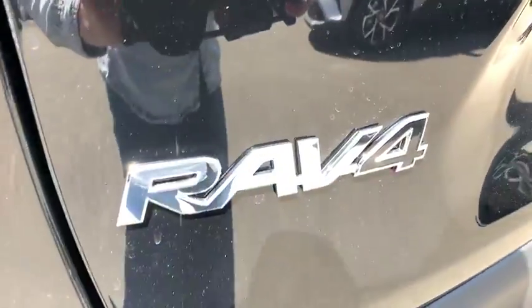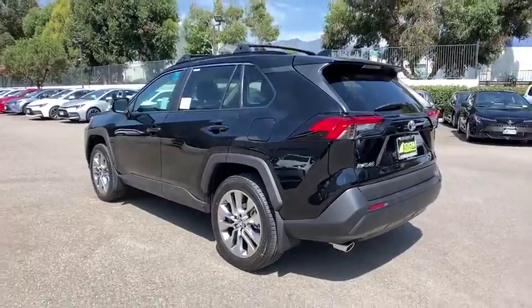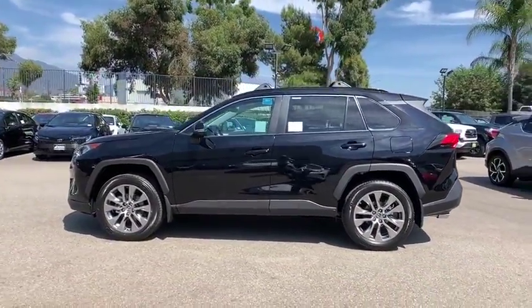Here are some of this vehicle's great options: backup camera, keyless entry, lane departure warning, traction control, stability control, power liftgate, and steering wheel audio controls.